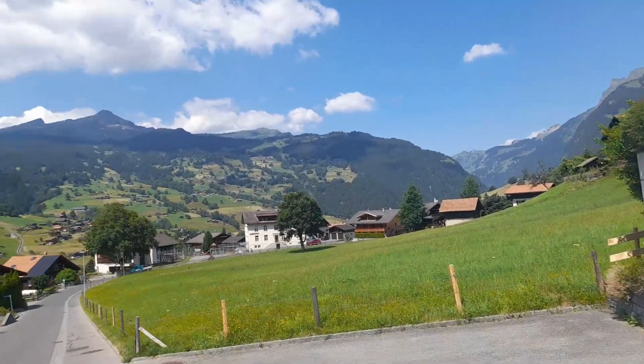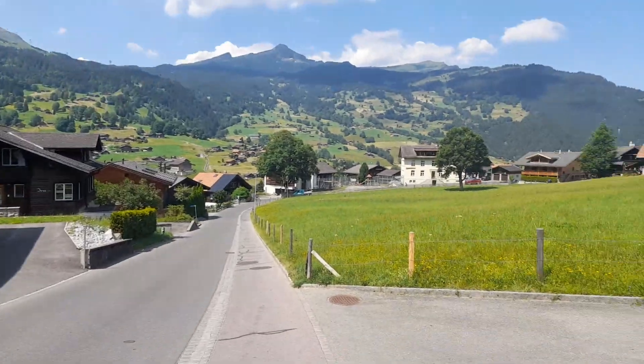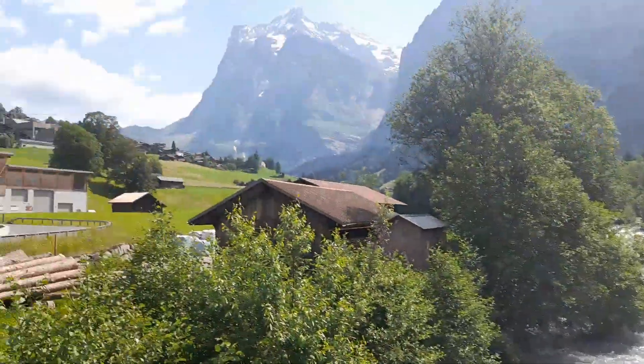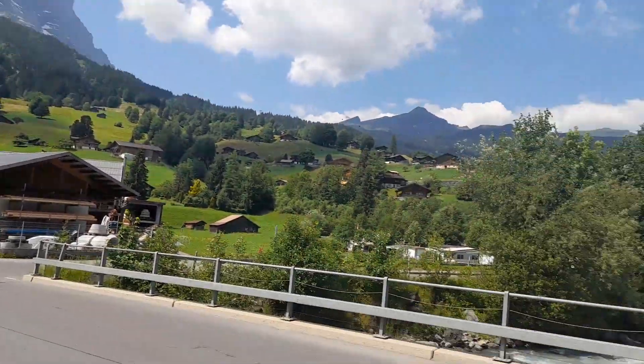Hello, I'm back in Grindelwald today. First of all, just to show the view at the moment — very nice. What I'm doing today is hiking from Grindelwald to Lauterbrunnen. That sign there says Lauterbrunnen 23 kilometres. It's going from one valley to another one over the peaks in between them. Another great day.